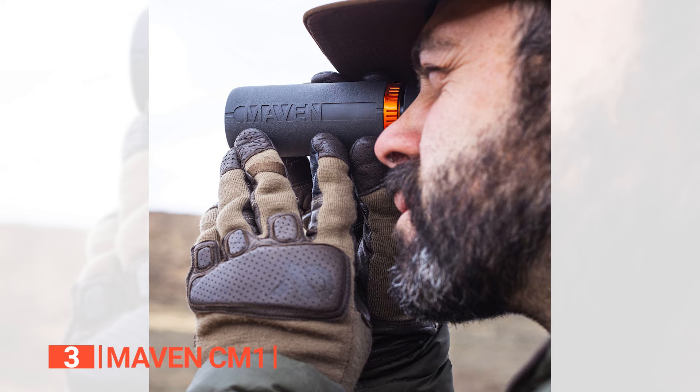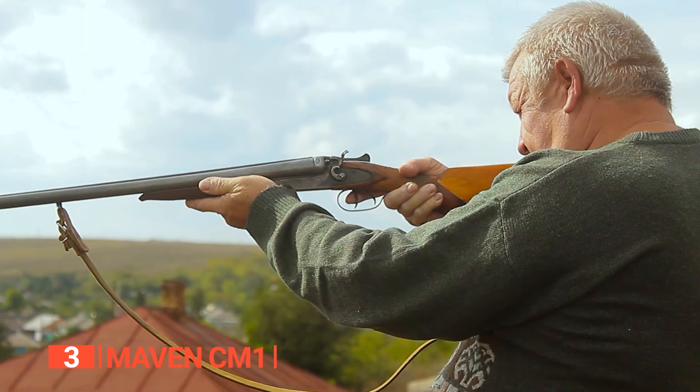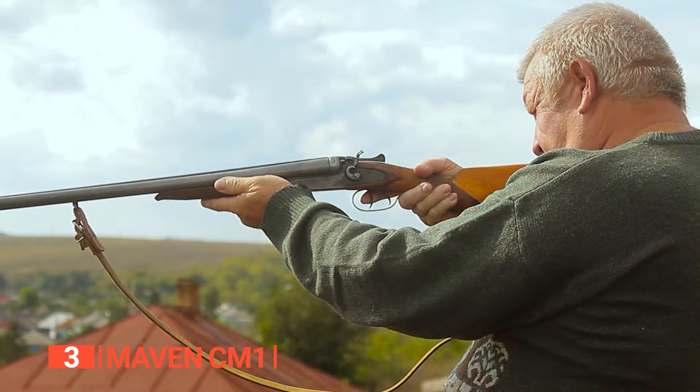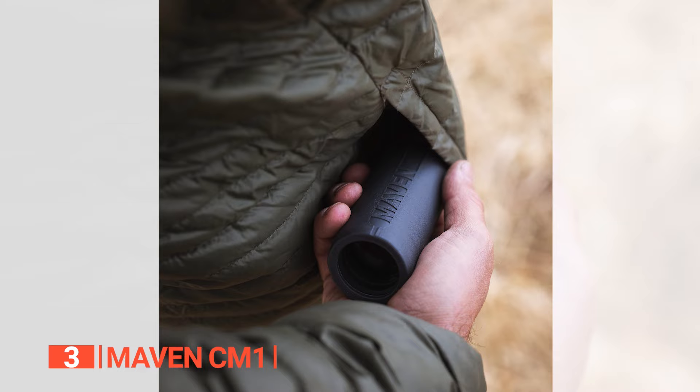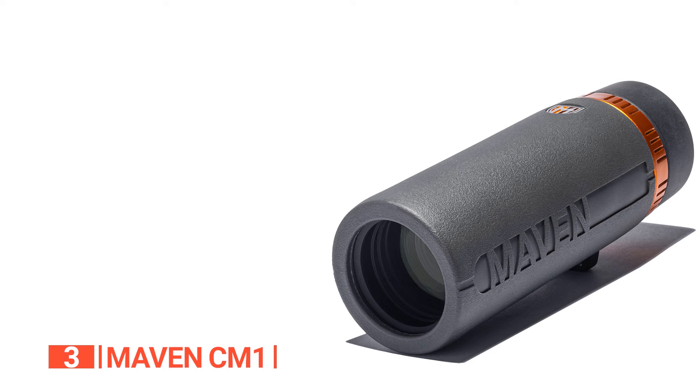Moreover, with its generous 8x magnification and substantial field of view, this monocular is an excellent choice for casual hunting, birding, and general-purpose wildlife viewing. Its compact size and lightweight design mean you will never miss an opportunity to capture a clear, detailed image of the world around you.